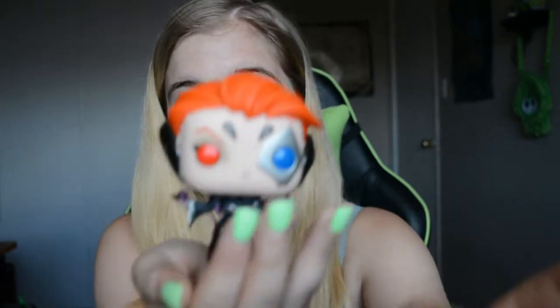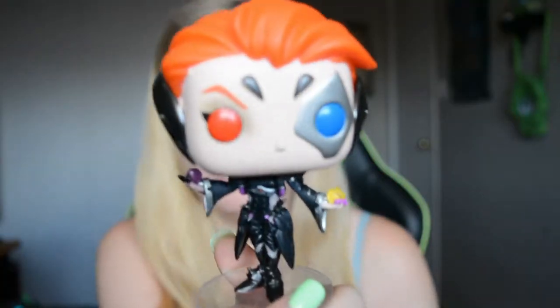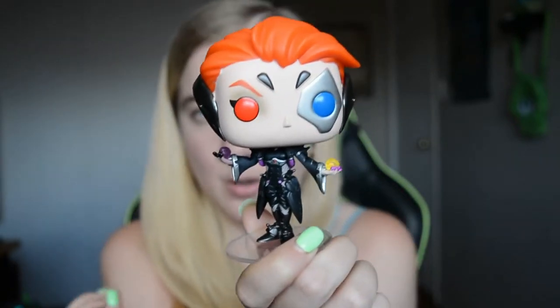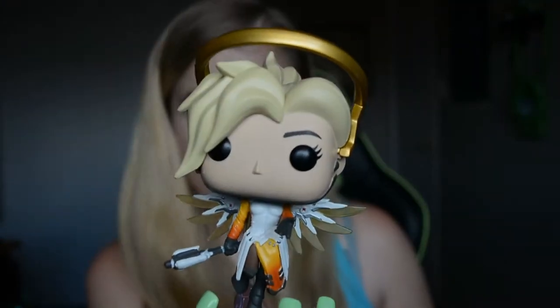The next three are going to be Overwatch characters — and that's all the Overwatch characters I have. So we have Moira; she is a healer damage character if you don't know or play Overwatch. And we have Mercy, who is also a healer damage character.